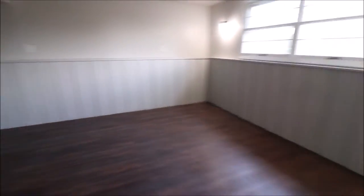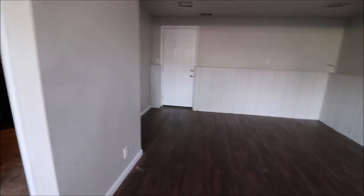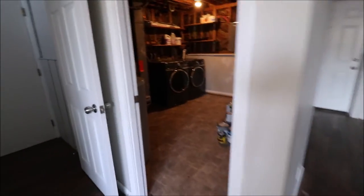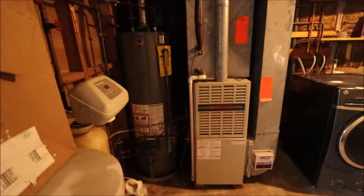Go down to the lower level. Got kids, make it a playroom. Man cave. Utility room — washer and dryer hookup. Breaker panel, furnace, water heater.